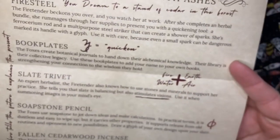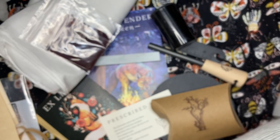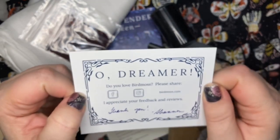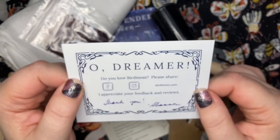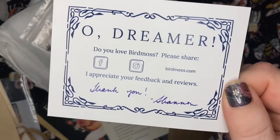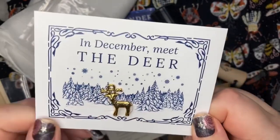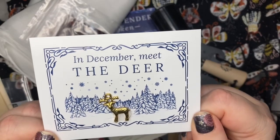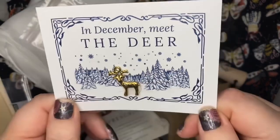Well, that was a beautiful little box — super excited to try all of this out. And then here in the bottom there's always a clue to what's coming next month. 'Oh dreamer, do you love Bird Moss? Please share — I appreciate your feedback and reviews. Thank you, Shannon.' And let's see our clue for next month: in December, meet the deer! Oh, how beautiful — and it came with a little deer charm! Oh, I love it!